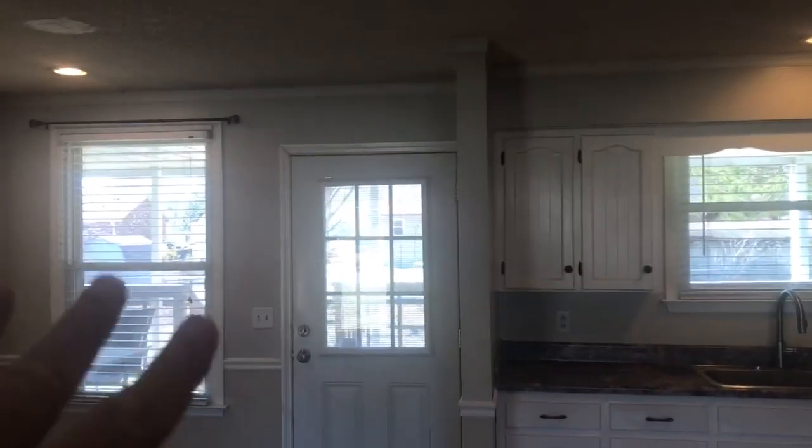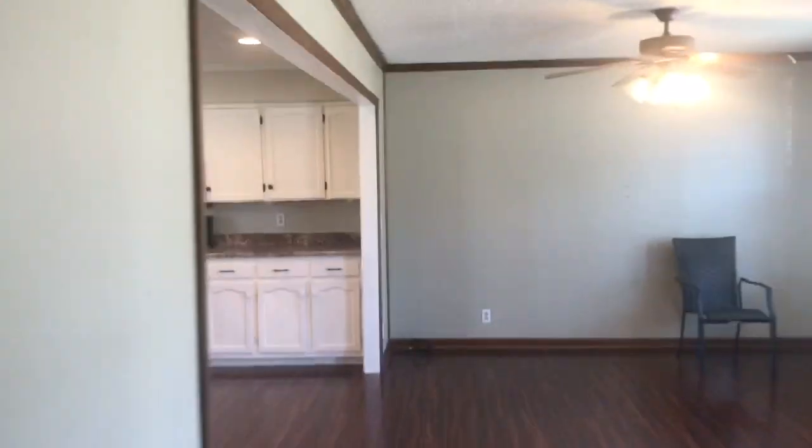We've got a nice big back porch we'll get to in a second. Coat closet, bathroom, bedroom, bedroom, bedroom — yes, we're going to paint these. There's a bathroom that goes out to the back porch, and we've even got attic storage space. What more could you want? Let me take you outside, because that is one of my favorite places.